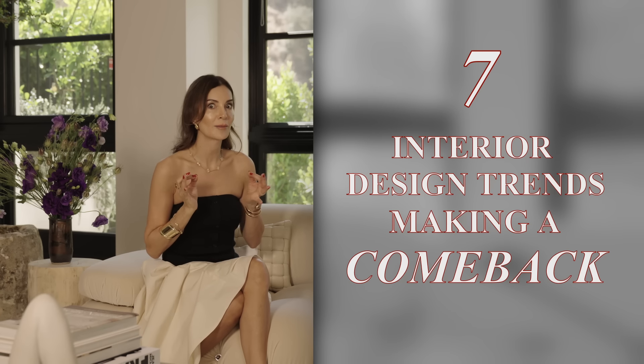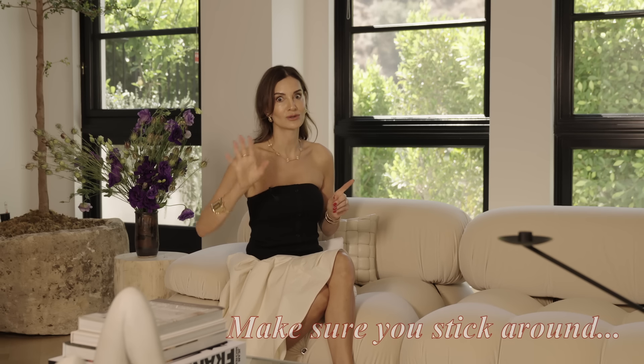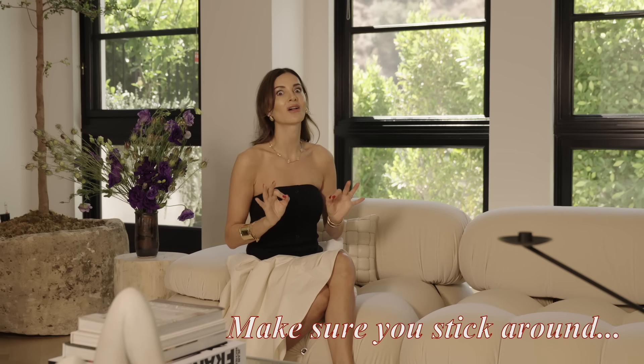Welcome back to my channel, I'm Nina, this is the Red Elevator, and today we are going to talk about something really exciting — the seven interior design trends that are making a comeback. I'm sharing my absolute favorite at the end, so make sure you stick around.